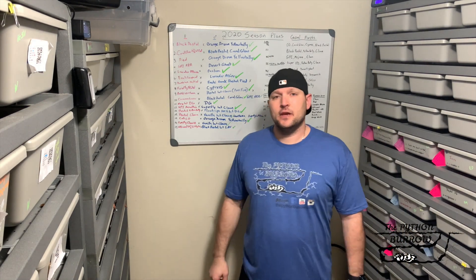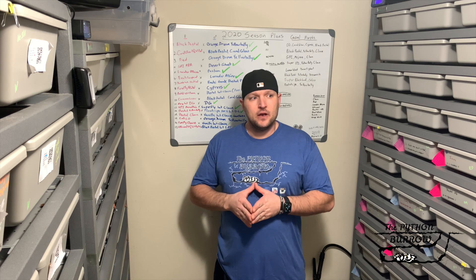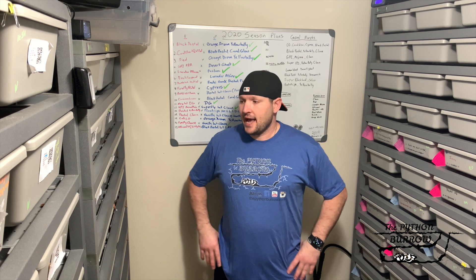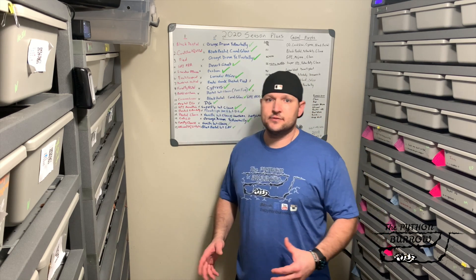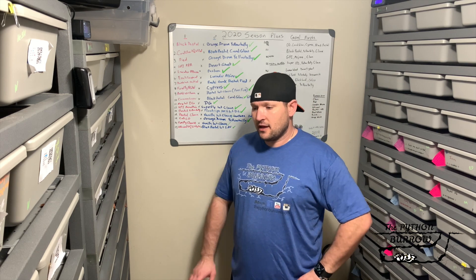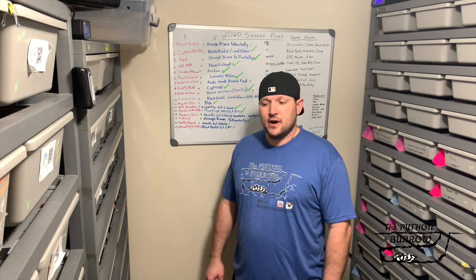Hey everybody, it's Jimmy here with the Bite Time Barrel. It's been a while. My last video I made was fairly short. I got home and I had those two clutches, so I had to hurry up, get the moms off, get them in the incubator, so I really didn't have a lot of time. I had a lot of other stuff going on, so that's basically why I had that short video.